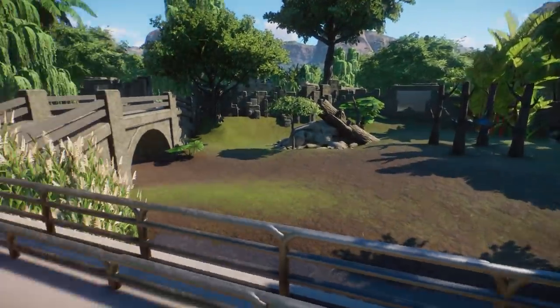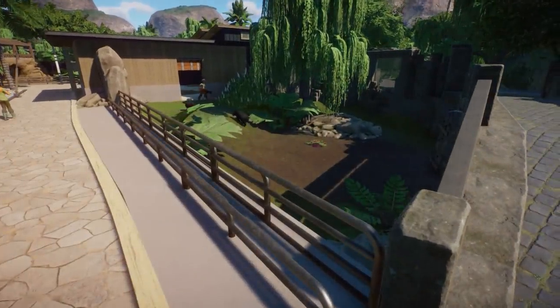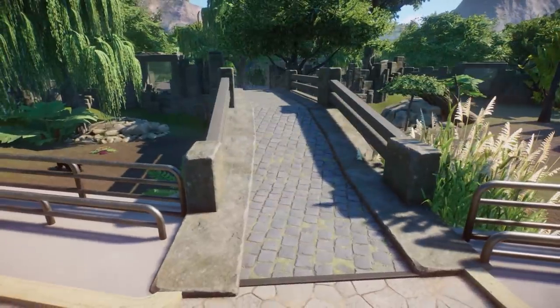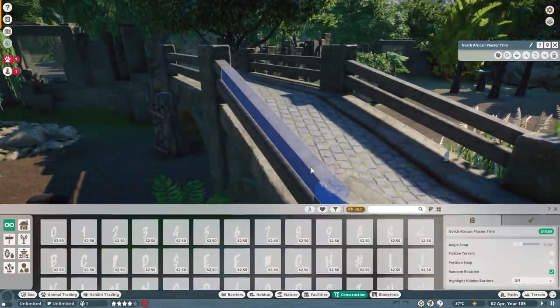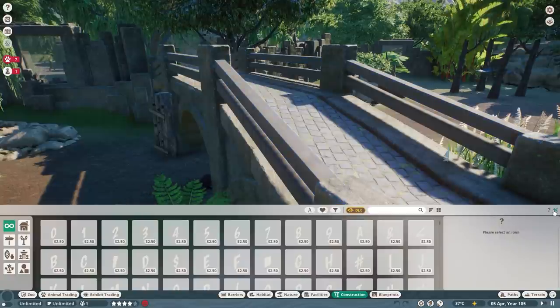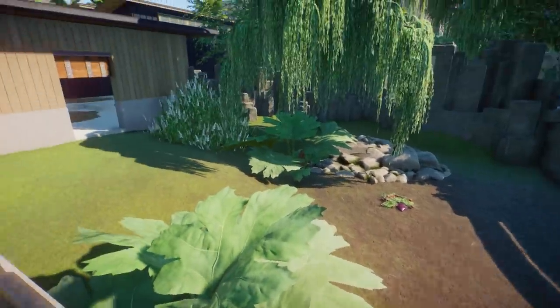This might be a sun bear or something. Yes it is — the sun bear! Look at this cool bridge as well. I like how you use only the Asian pillars — the stone support pillars — and it works really well as a bridge. Wait, these are not stone pillars — what are these? The North African plaster trims! And then just color it gray and you can use them for the bridge. This looks really good.